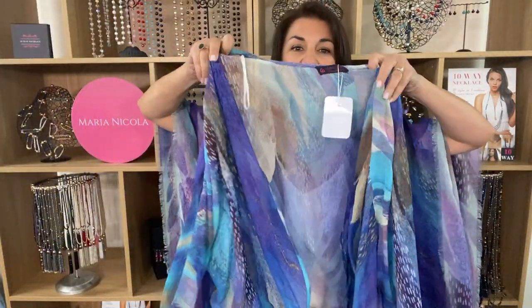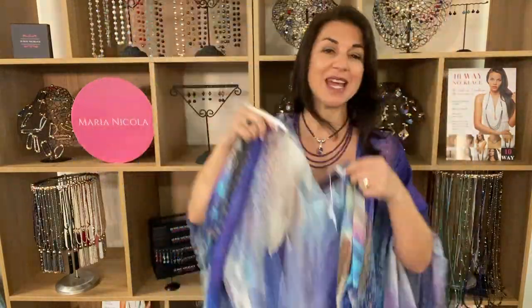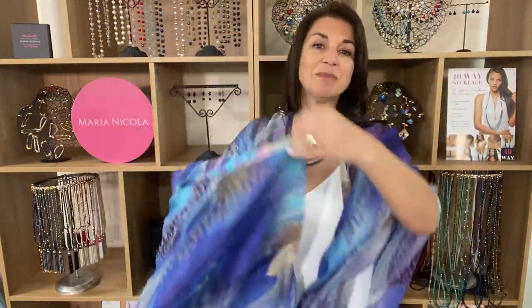Then we got it in the kimono — these are just beautiful, it comes in viscose and modale. Look at that, just amazing. And we couldn't stop there because this print has been amazing, and it turns out there are so many purple lovers out there, so we got it in the cape.